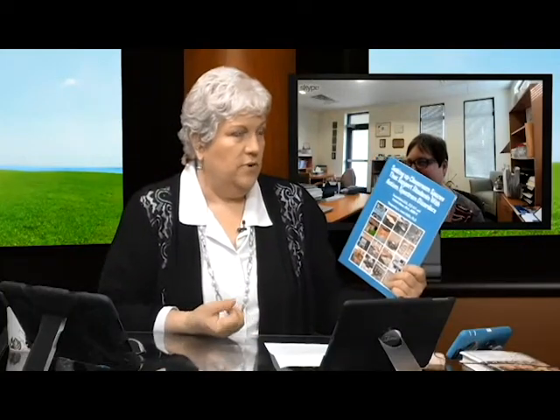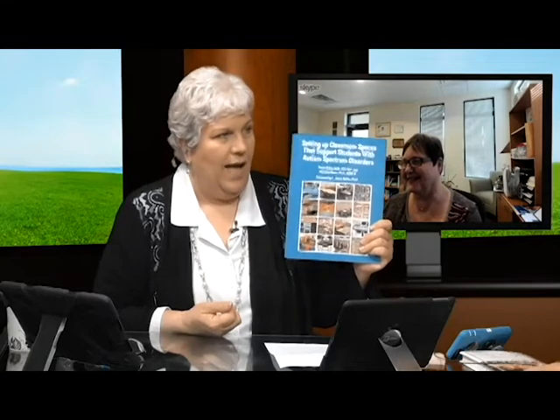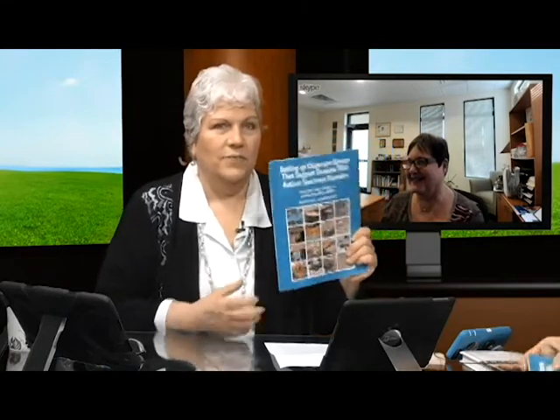She's the author of this amazing book that I'm holding up — 'Setting Up Classroom Spaces that Support Students with Autism Spectrum Disorders.' It would take us a week to go through her entire resume, but suffice it to say, she has not been sitting still. She's been working in this field for a long time. We're thrilled to have you.